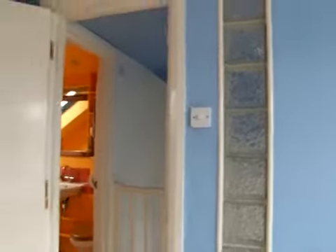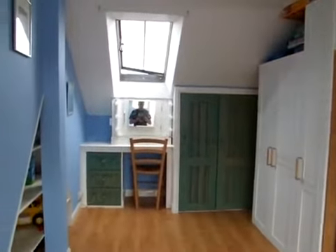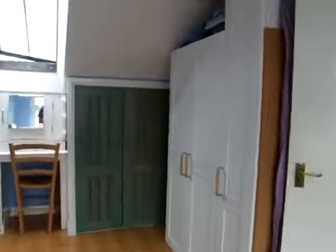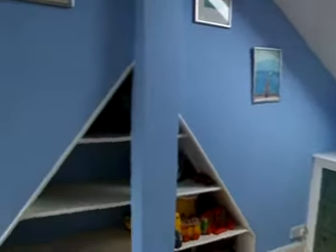There's a TV up on the wall, some wardrobe space, a little seating area, and some shelves.